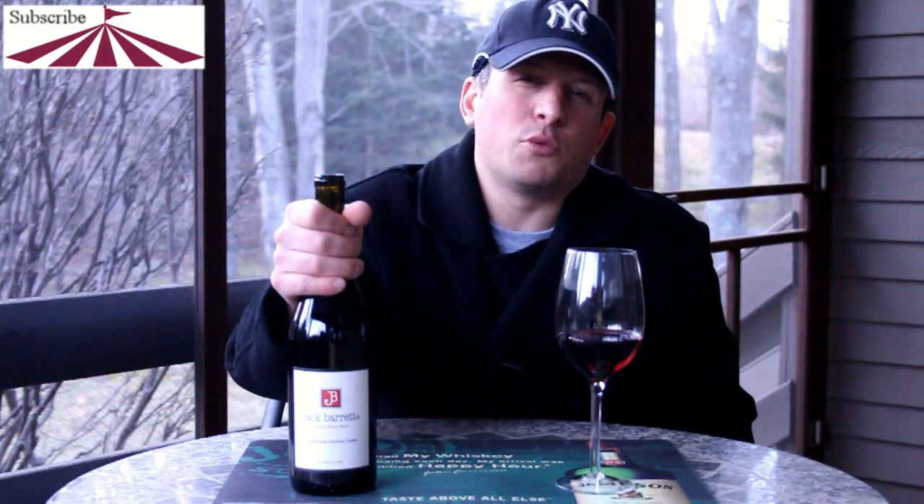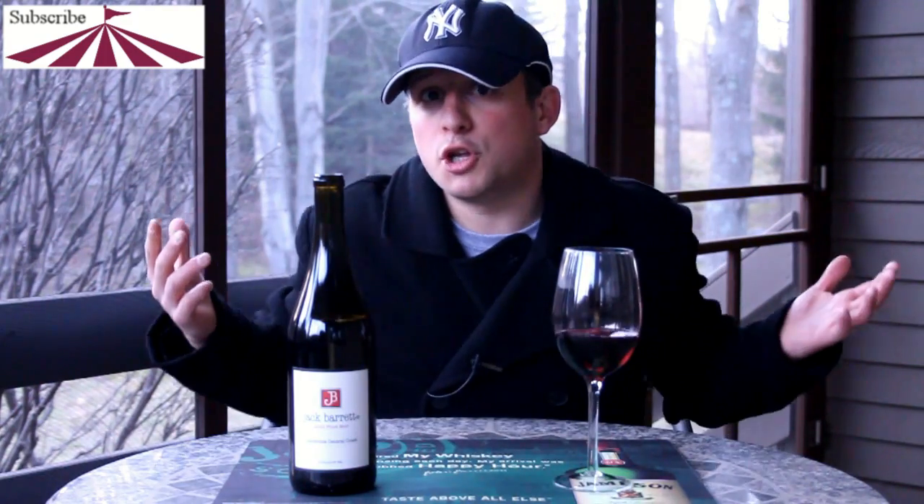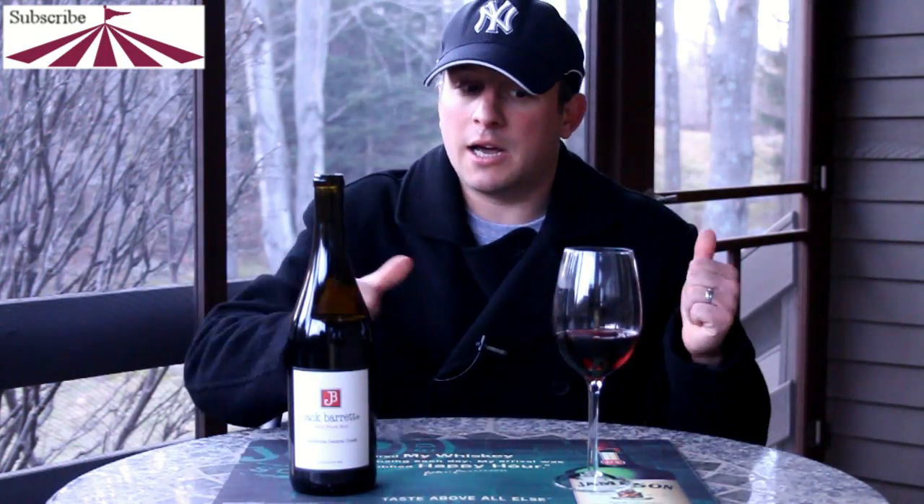It does have some Petite Syrah in it — 18% Petite Syrah, 86% Pinot Noir, and a little bit of 3% Zin and 3% Petite Verdoux. You can tell that Petite Syrah coming out a little bit. But nice wine. Check it out. You know where to find us. Cheers to Wine Wednesday.